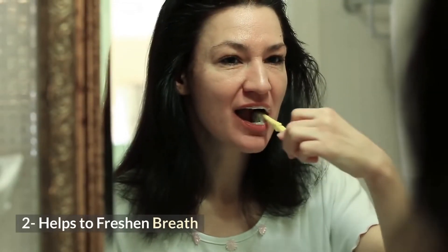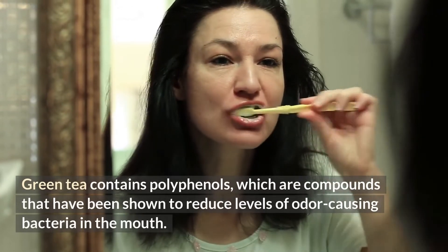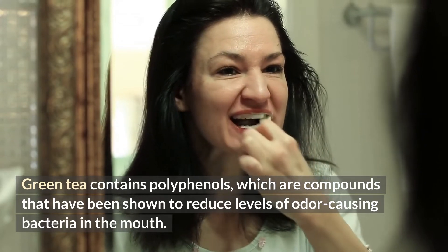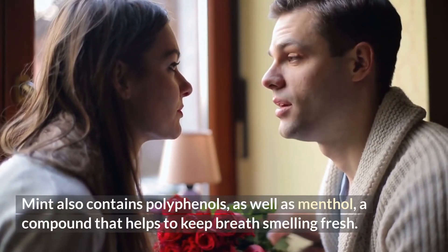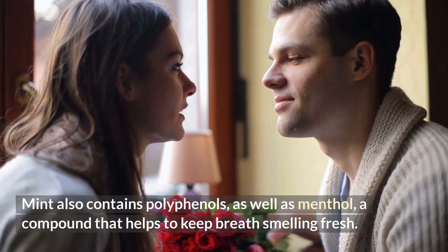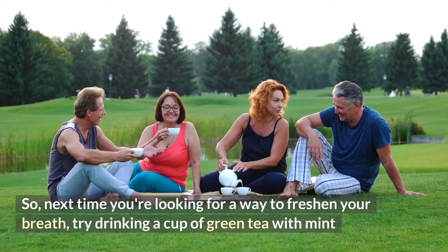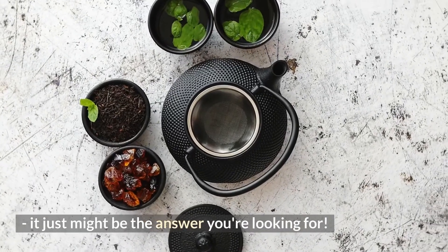2. Helps to Freshen Breath. Green tea contains polyphenols, which are compounds that have been shown to reduce levels of odor-causing bacteria in the mouth. Mint also contains polyphenols, as well as menthol, a compound that helps to keep your breath smelling fresh. So next time you're looking for a way to freshen your breath, try drinking a cup of green tea with mint — it just might be the answer you're looking for.